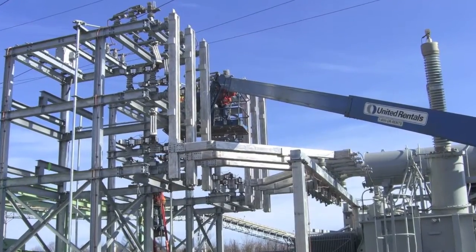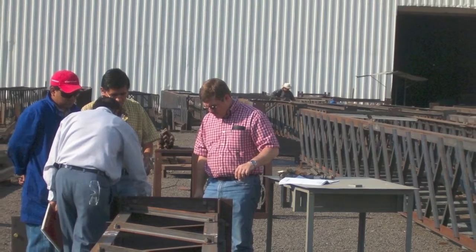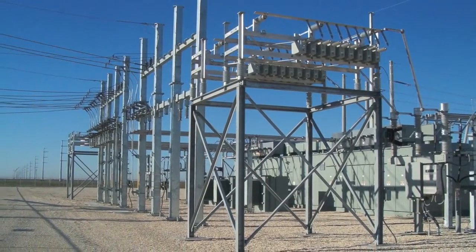Whether you're looking for a custom design or a more efficient way to build your standard station, Distran can help you get your next project completed with more confidence, fewer headaches, and assurance that you've got the details covered. Regardless of the size or scope of your project, we're ready to take on the challenge.